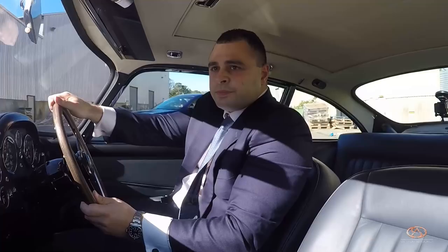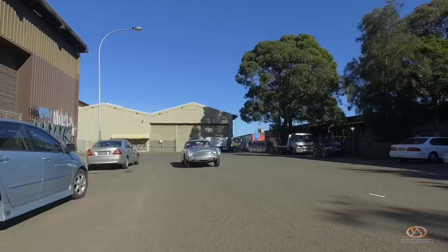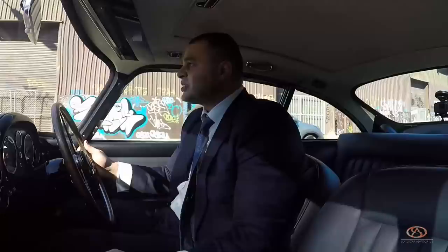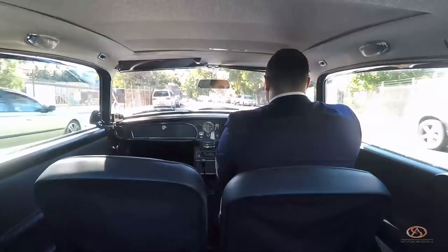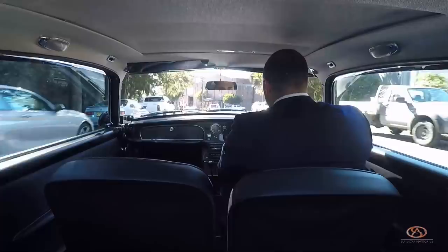Here we are in the 1964 Aston Martin DB5, one of my favorites ever made. This car is worth $2 million — I feel so fried driving this on the streets of Sydney, let alone in the warehouses. I really feel like James Bond right now driving this car. I may not look like him, I may not sound like Bond, but I really feel that way.